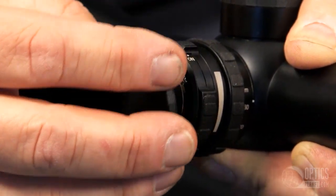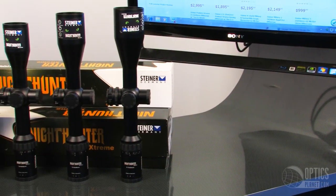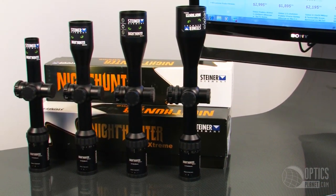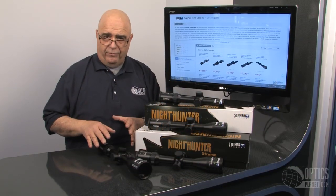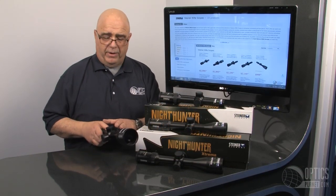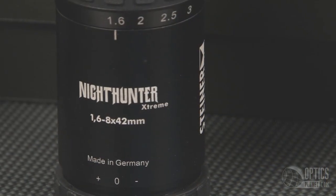They've got some great magnification ranges on them. They've got a 1-5x24, a 1.6-8x42, a 2-10x50, and a 3-15x56 with adjustable parallax. That's the Steiner Nighthunter Extreme Series. Thanks for watching.